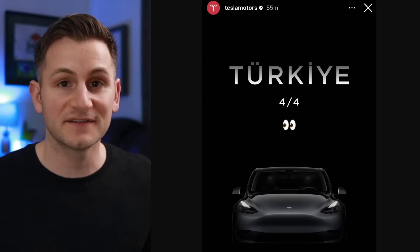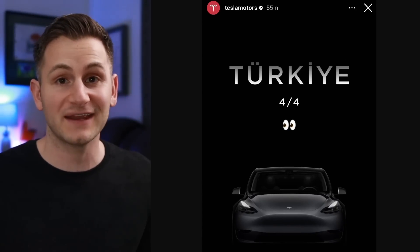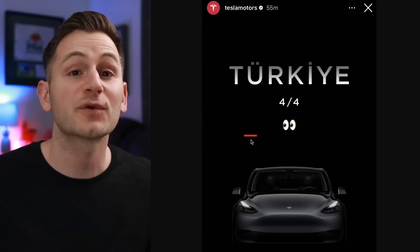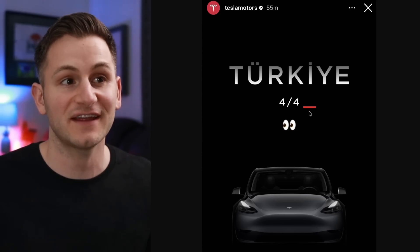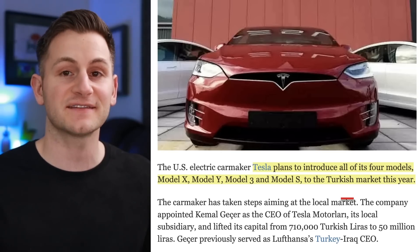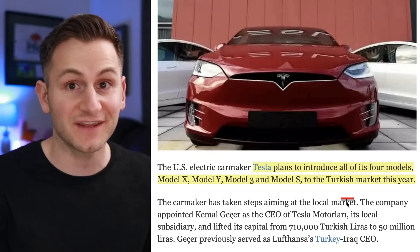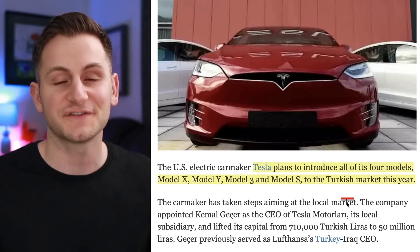Tesla just posted on its Instagram — in case you missed it, toward the end of 2021, Turkey rebranded its country name to Turkiye, and they shared a date of April 4th. This article from the beginning of 2022 said Tesla was planning on selling the entire S3XY lineup in Turkiye in 2022 — just a bit late.